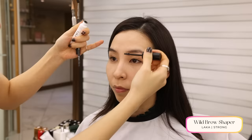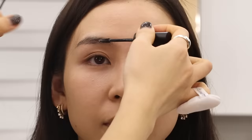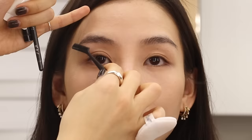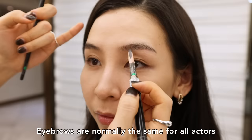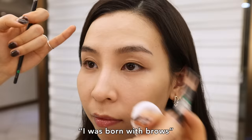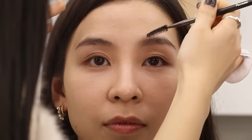For brows, she is applying a clear brow gel and combs through to remove any clumps. She then uses a brow pencil to fill in the sparse areas. Most Korean makeup artists use the Shu Uemura brow pencil because it gives you a very soft, natural finish.